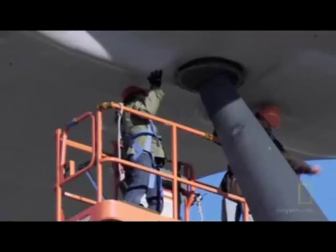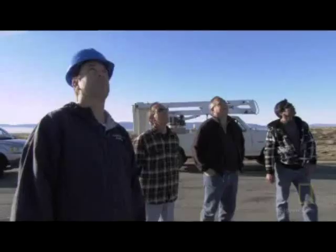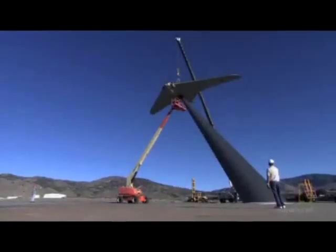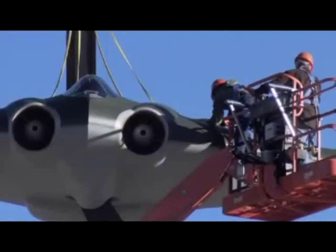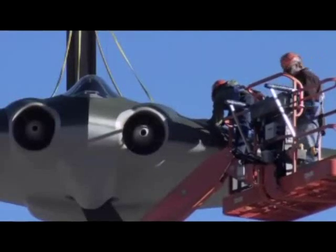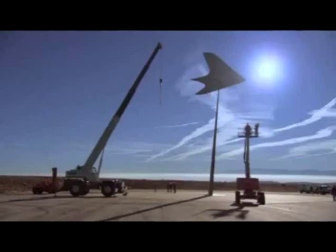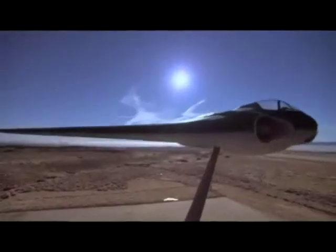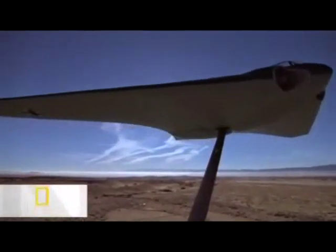Three months of work hang in the balance. It looks great up there — it really does. Time for the moment of truth. Six decades after the first flight of the Horton fighter, the legend of its stealth is about to meet reality.